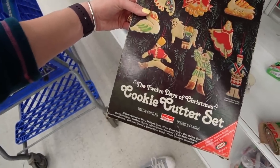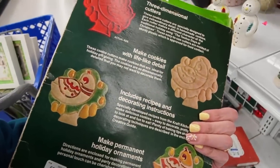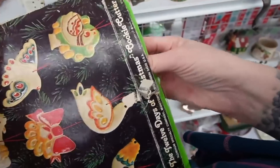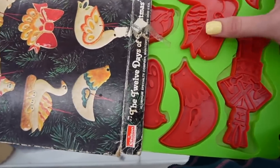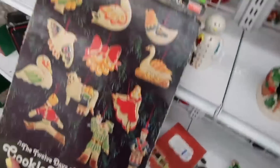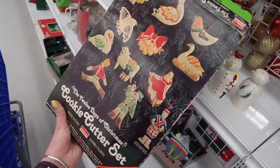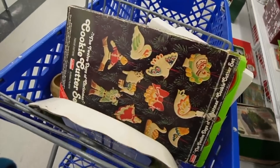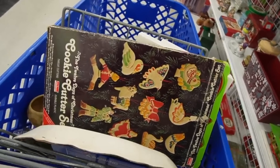12 Days of Christmas cookie cutter set. That looks like it's vintage. I might see if they're in there. Those are really cool. I like that. We have a tradition of decorating cookies before Christmas with my sister and my mom, so maybe that will be my contribution to Christmas cookie making. My sister makes the dough and the icing, and I'll bring the cookie cutters.